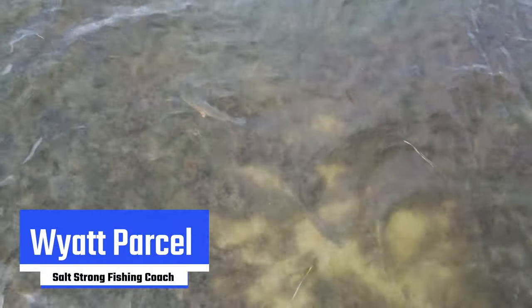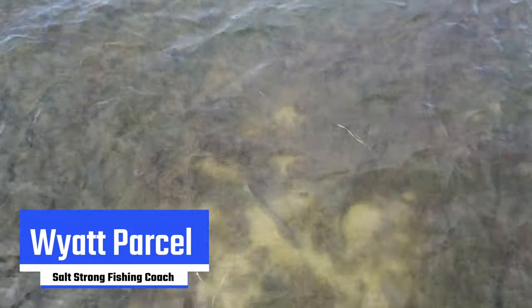Here at Salt Strong we talk a lot about the 90-10 rule, a principle that states that 90% of the fish we're targeting are in 10% of the water we're fishing. They're not aimlessly swimming around randomly on a mud flat or a grass flat — you can actually predict where they're going to be and focus your efforts on specific areas to make the most out of your time on the water.